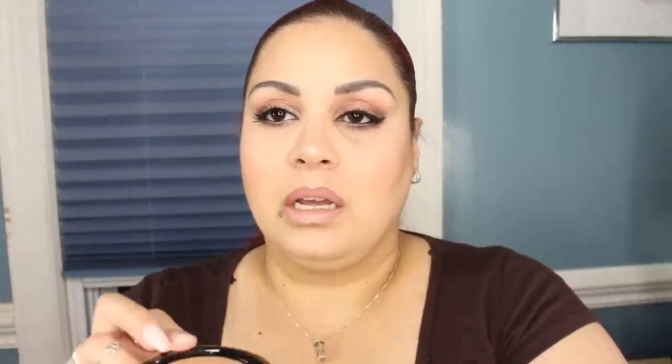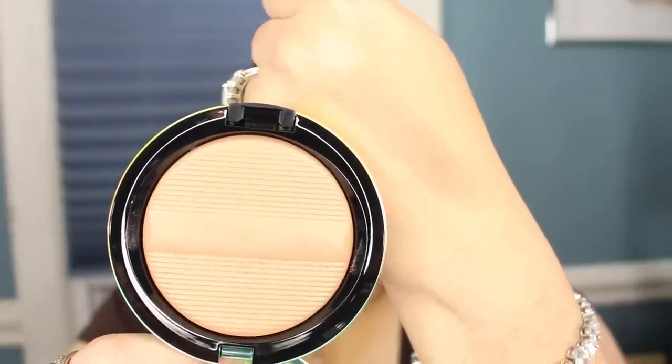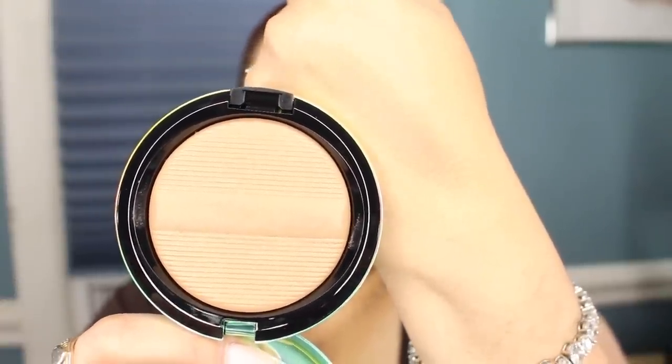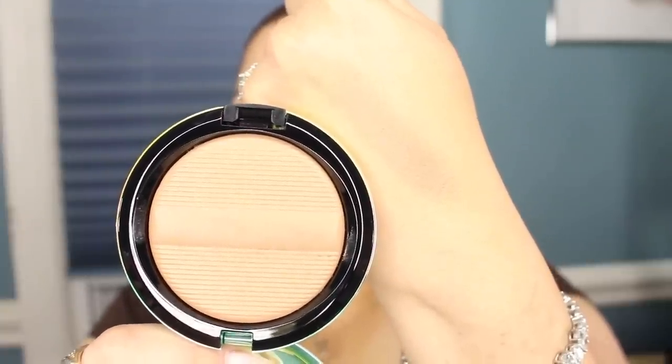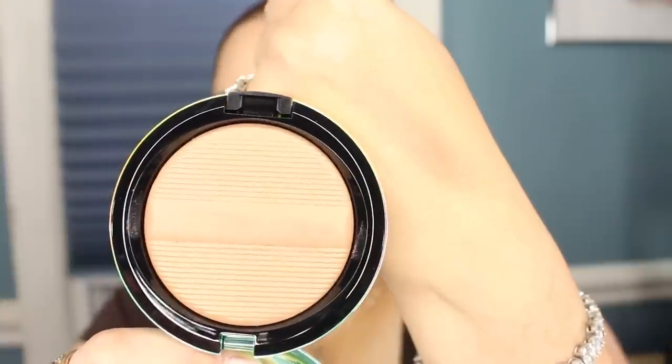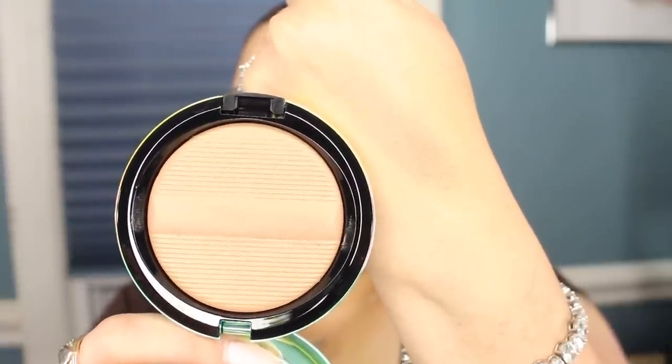I also picked up one of their sculpting powders — look at the packaging, it is so pretty, gorgeous. They never go wrong with their packaging. This is called Delicates, and it's one of their bronzing and sculpting powders. It is more on the cooler end. I absolutely love it. It will be perfect for adding a hint of glow — it has no shimmer, but you can use it to sculpt, contour, and bronze the face. You do need to apply it with a denser brush for good application, and it blends pretty easily once you've set your face with powder.